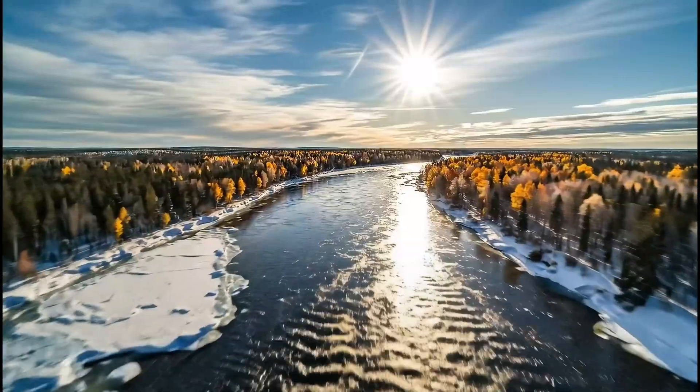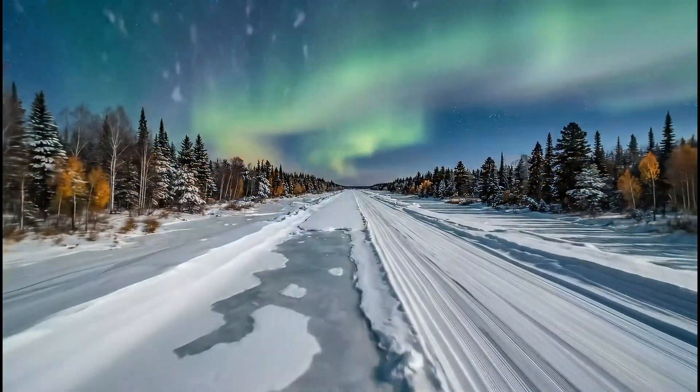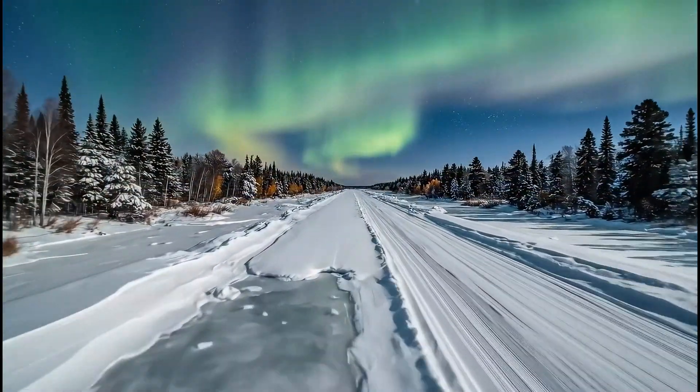On these frozen frontiers, each winter writes a new chapter in extreme logistics, where human ingenuity turns ice into infrastructure.